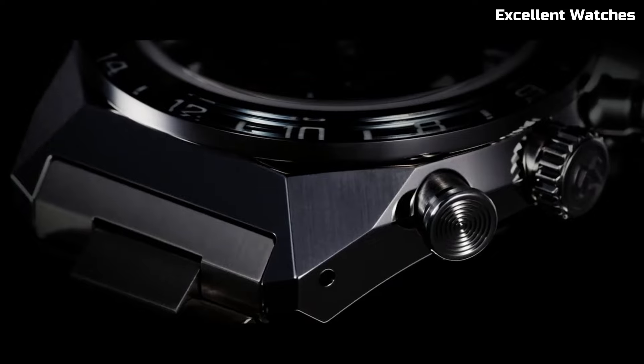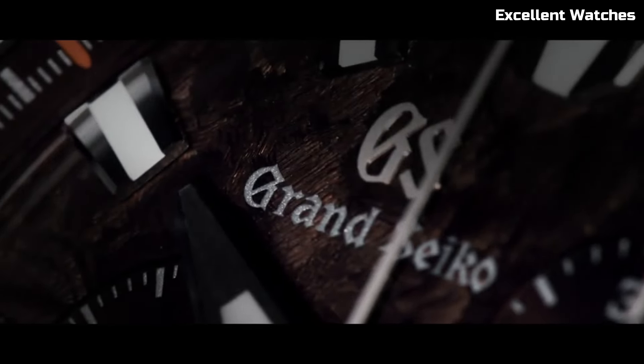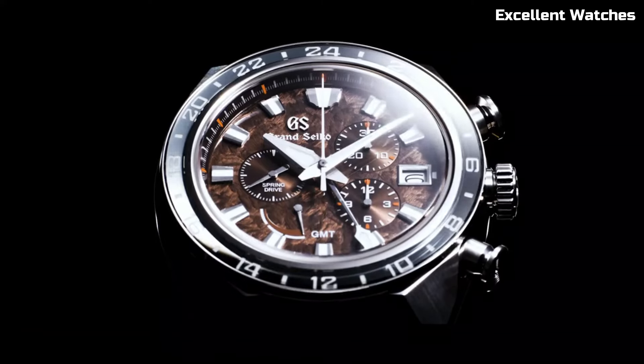But this is more than just a watch — it's a statement of sophistication and performance. With a power reserve of approximately 72 hours, a chronograph function, and a GMT display, it's a versatile companion for the modern connoisseur who demands both style and substance.